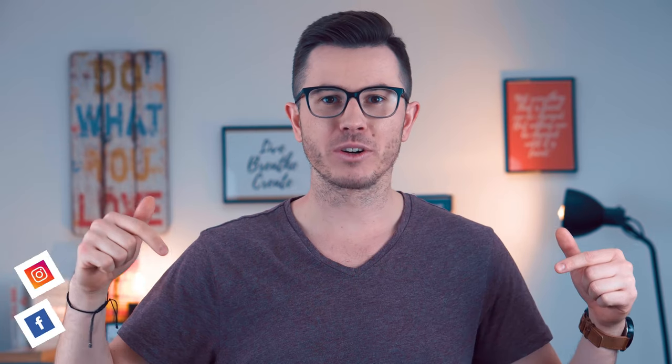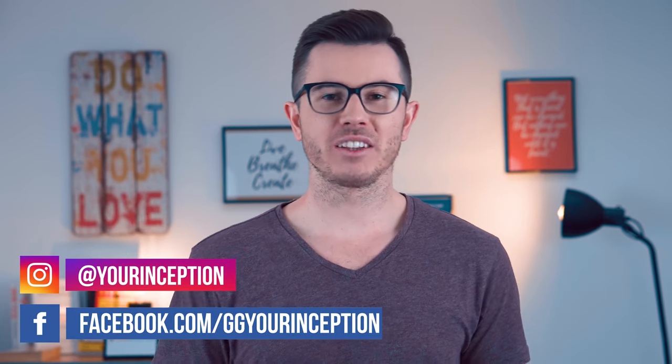That's it for this video. If you want to join the most productive people in the world, subscribe below and click on the little bell. Don't forget to follow me on Facebook and Instagram, and don't forget to download my free handbook. Hope to see you soon, guys. Bye-bye.